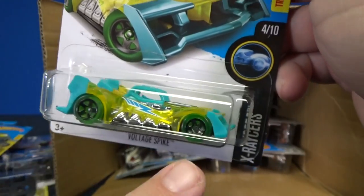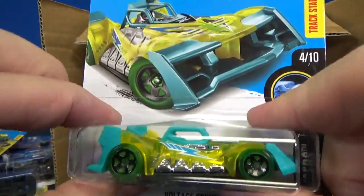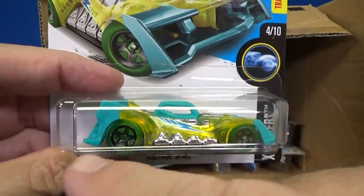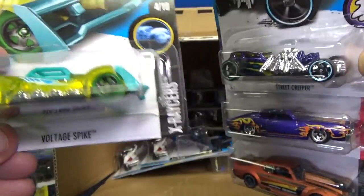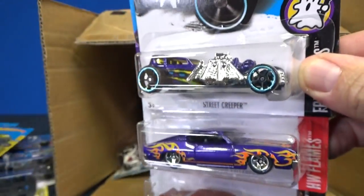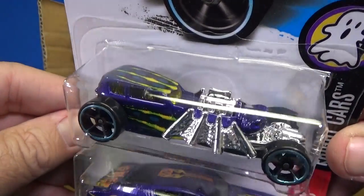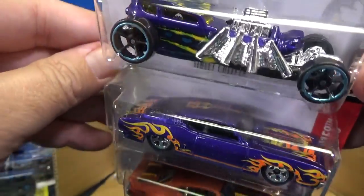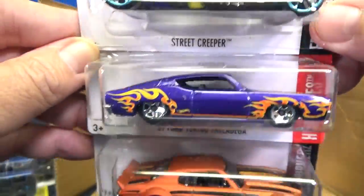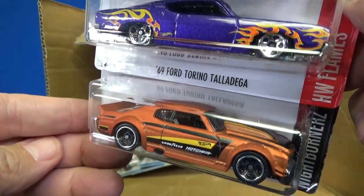And this one — both the front and rear spoilers can be pivoted so that you can flatten it out or lift it up so that it'll go through the loops. I like this car. Street Creeper, looking great in these colors. Looks like a spider, right? Check out the spider on there.